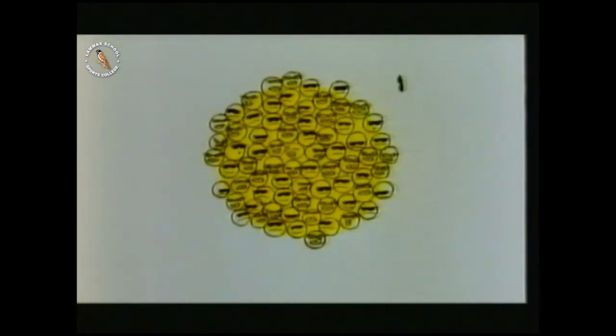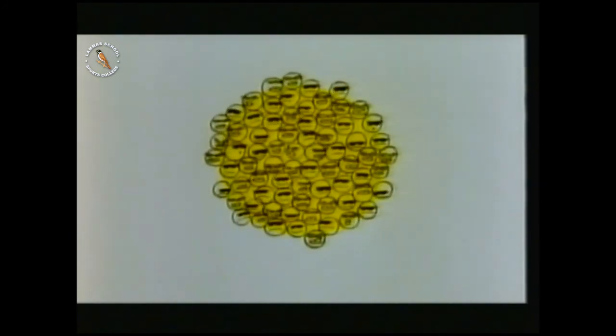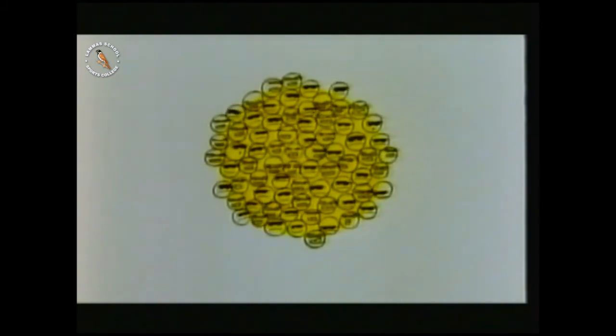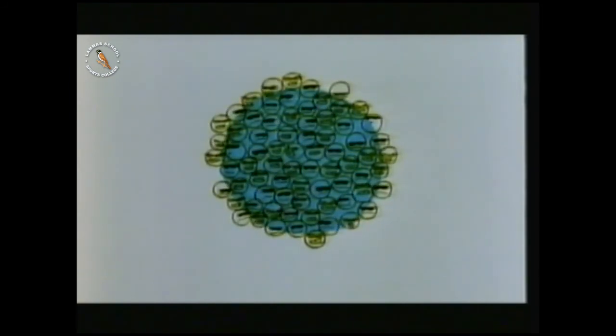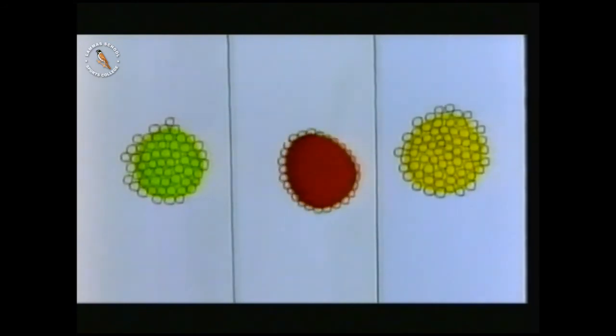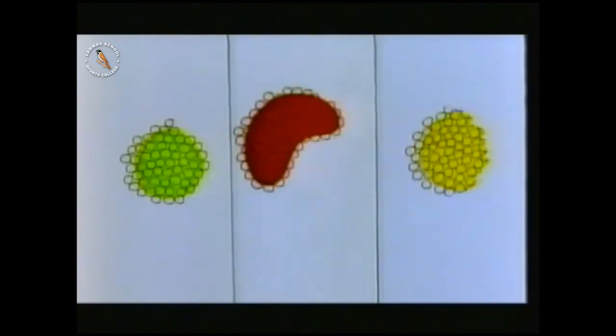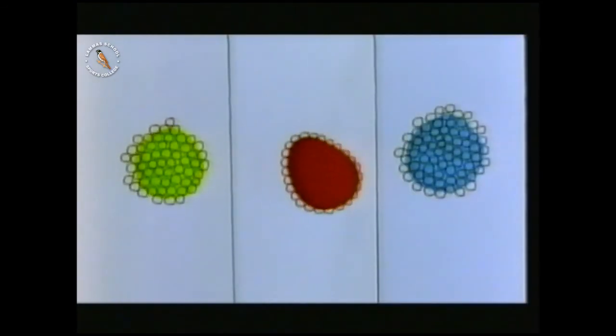In another nucleus, a neutron might suddenly change into a proton, throwing out an electron at the same time. This is beta radiation. Gamma radiation is an electromagnetic wave with very high energy, sometimes given off by a nucleus which has just decayed in another way, as the nucleus struggles to make itself stable. Atoms of the same type always decay in the same way, so it's often possible to work out what type of atom is involved by detecting and measuring radiation. The radiation is a telltale clue to the atom which created it.